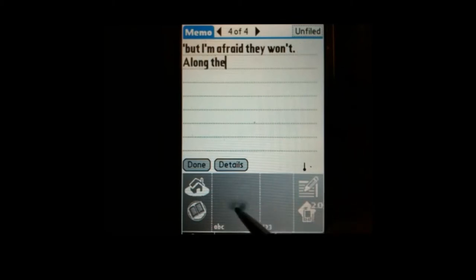By now, Palm had perfected its handwriting recognition, called Graffiti — partially through code improvement, and partially through de-featuring the product to only recognize a single letter at a time. Palm was a smash hit — in fact, maybe too good.